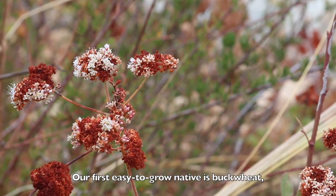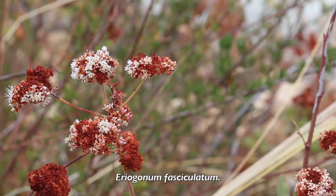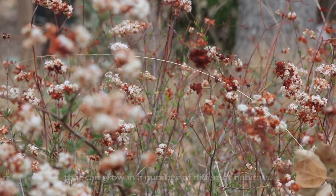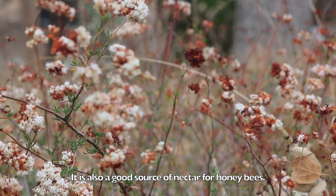Our first easy-to-grow native is buckwheat, Areoginum fasciculatum. California buckwheat is a common shrub that can grow in a number of different habitats. It is also a good source of nectar for honeybees.